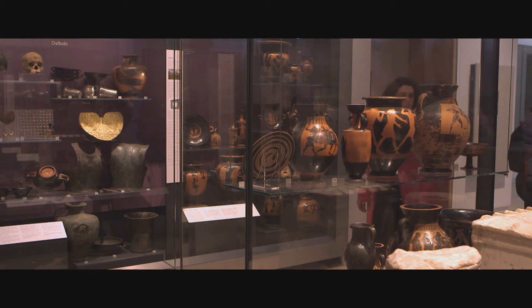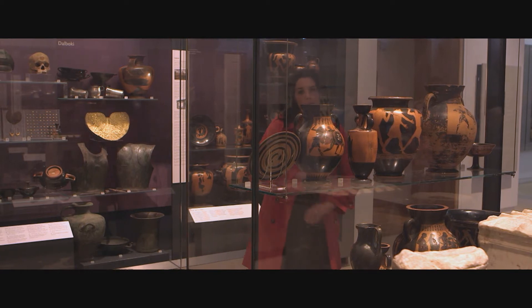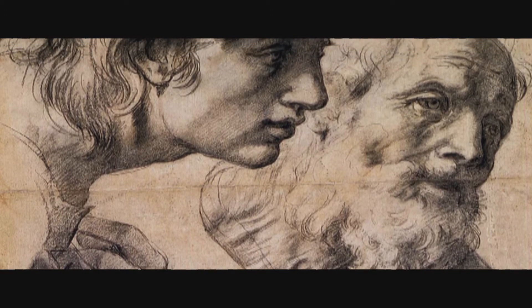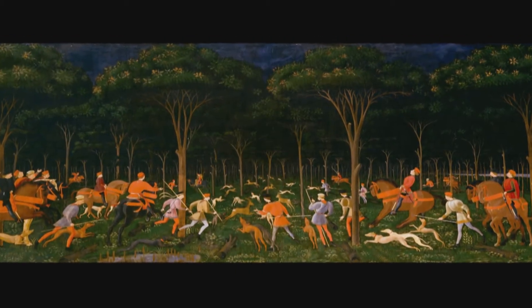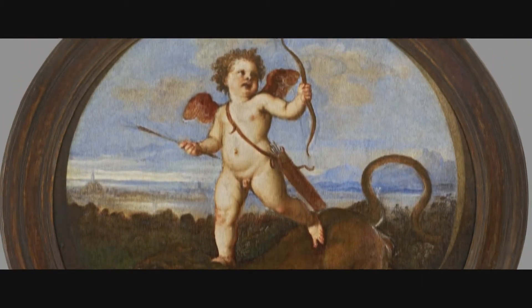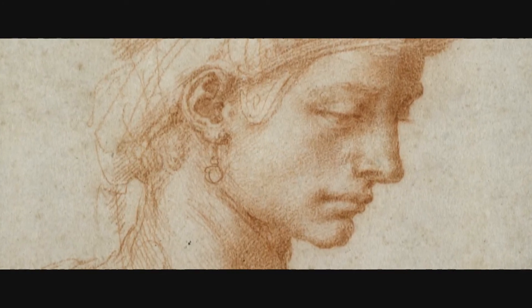The collections of the Ashmolean are truly astonishing. All the great civilisations of the world are represented here. We have the greatest collection of Egyptian pre-dynastic material here outside Cairo. The greatest collection of Raphael drawings in the world, which you might expect perhaps to find in Rome or in Paris, are here in Oxford. And here we are in the great Renaissance gallery, surrounded by great Italian masterpieces — paintings by Uccello, by Tintoretto, by Titian, ahead of Michelangelo just down there. Wonderful objects which make this one of the great world museums.